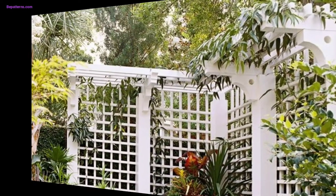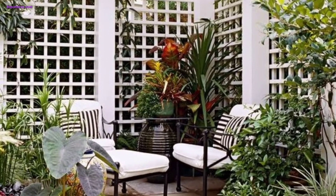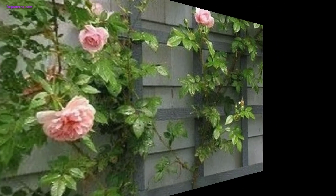Incorporate decorative pieces like metal sculptures, glass art, or ceramic tiles into the trellis. This will infuse your garden with personality and a unique style.